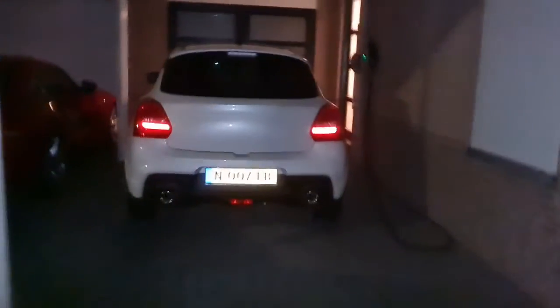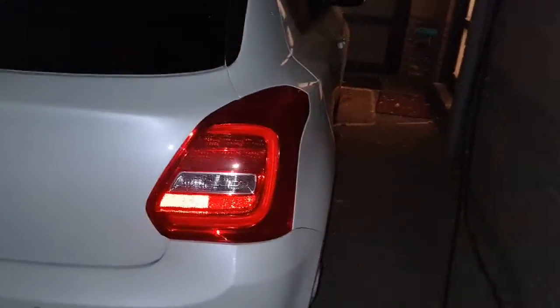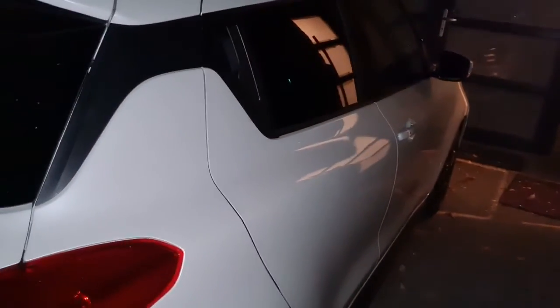So now we arrive at my car, that's the ZC33S — two generations newer and you can see it's a lot bigger car, also five doors.